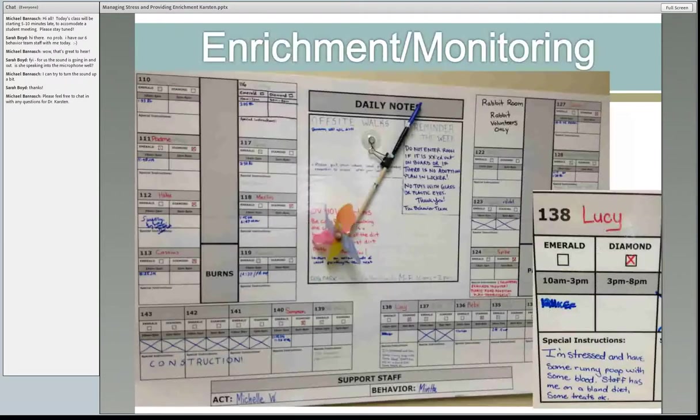My final comment is on monitoring. Providing enrichment is a great way, as you're interacting with animals and seeing changes, to monitor them. Make notes — anything we can learn about the animals to help make a successful adoption is awesome. We learn a little bit more with each interaction.